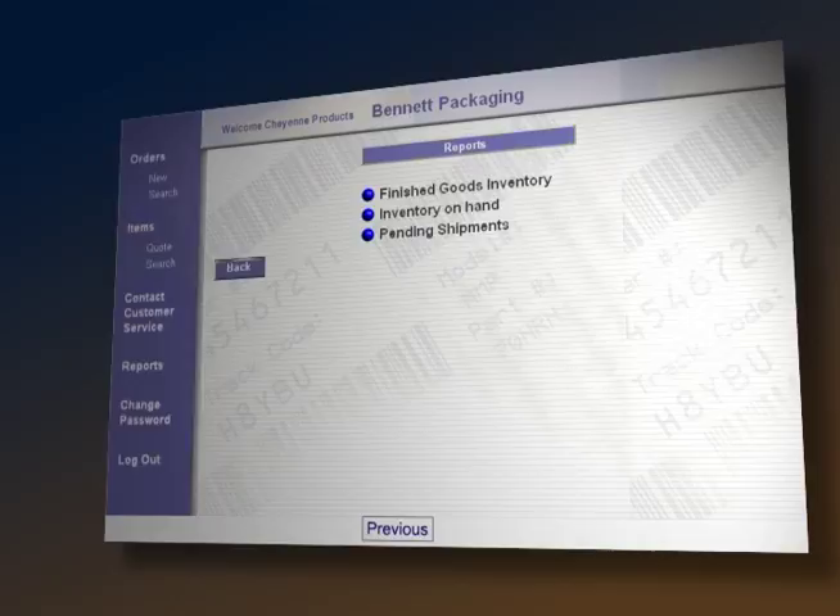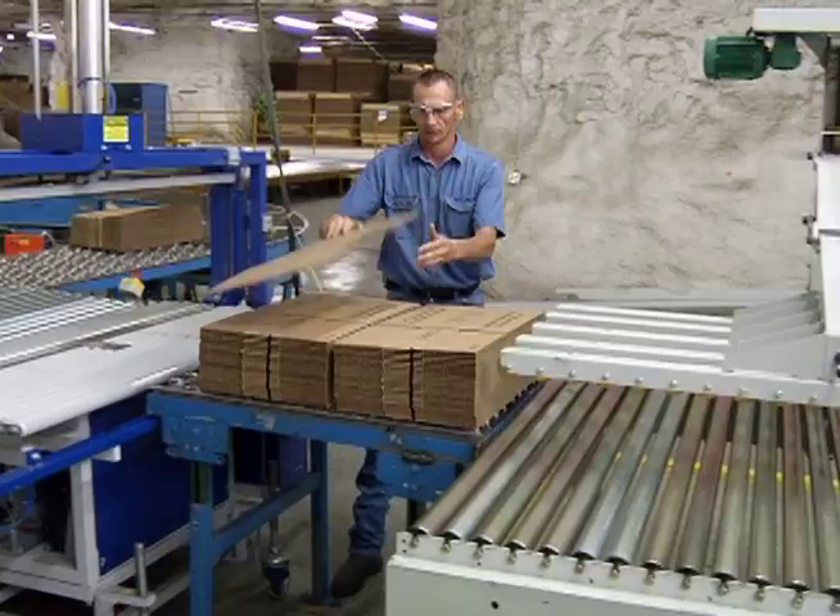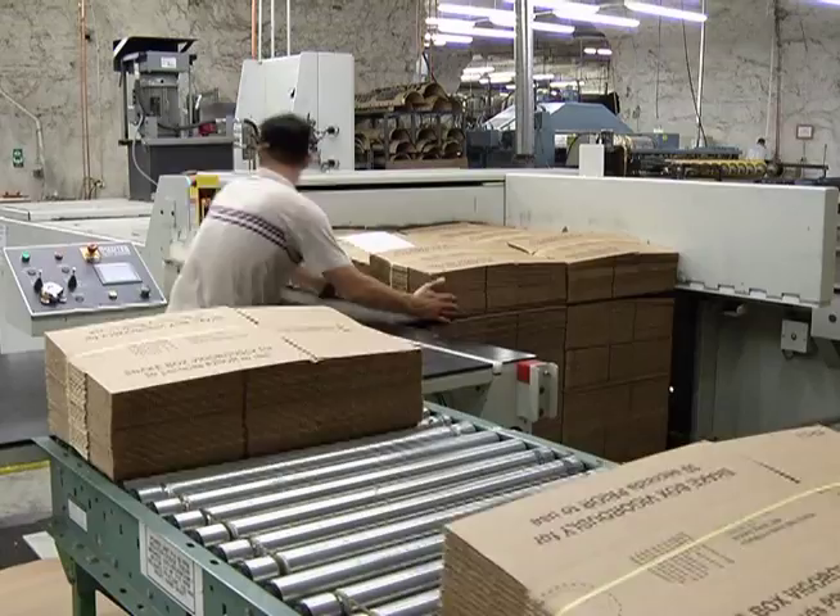Third, our inventory management system is integrated with our adjacent manufacturing and warehouse facility. This means there's no need to incur additional costs transporting product to another location.